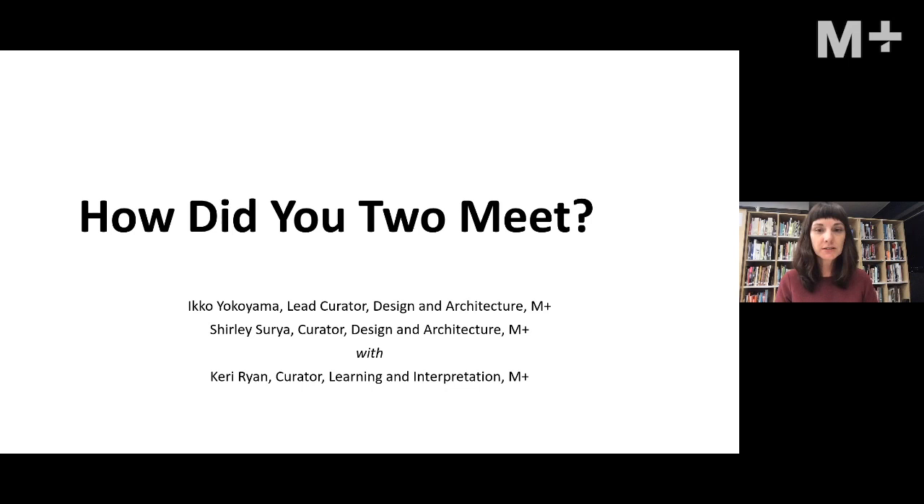Those of you who want closed captioning, look for the CC button on your screens so you can see the text. So let's get started. Iko.